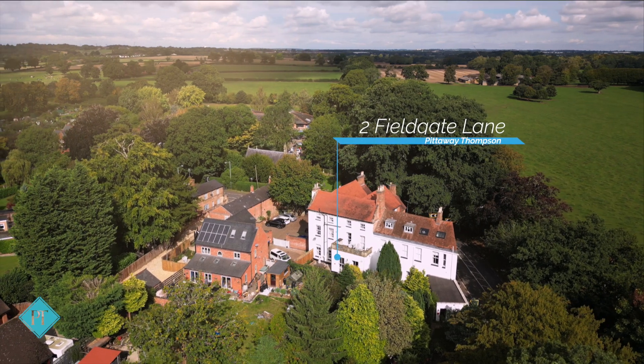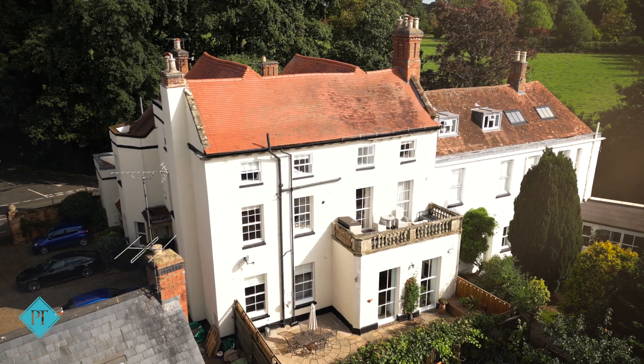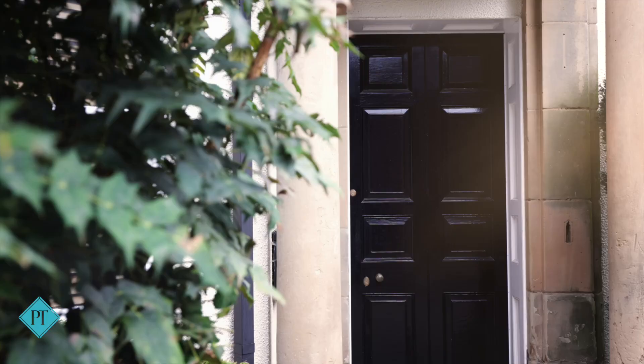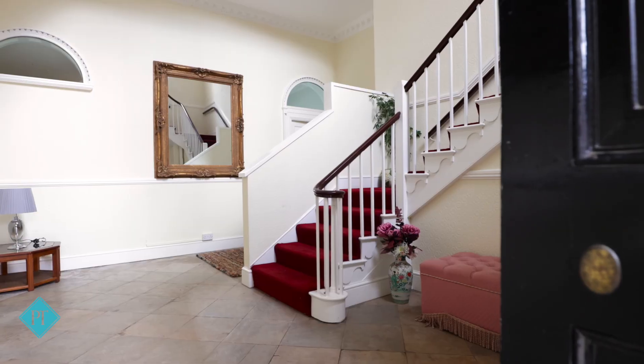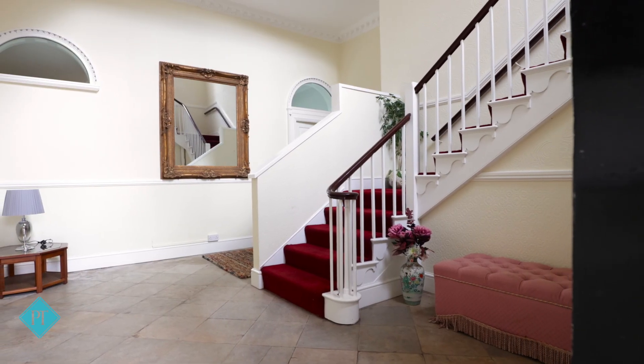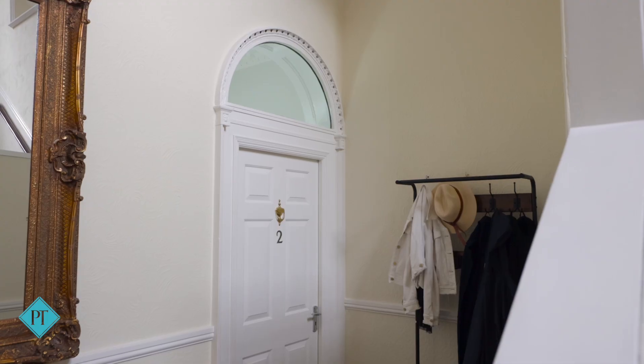Just at the top of Fieldgate Lane, opposite the entrance to Hollis Lane, this gorgeous two-bedroom ground-floor Georgian garden apartment is available with two private outdoor spaces, the largest of which is south-facing, and two parking spaces.